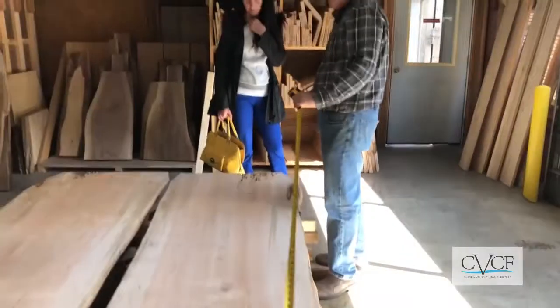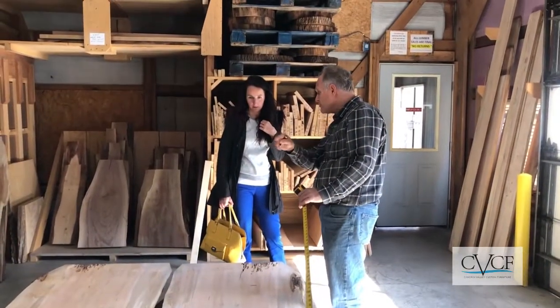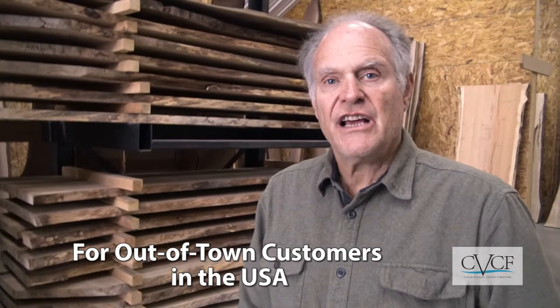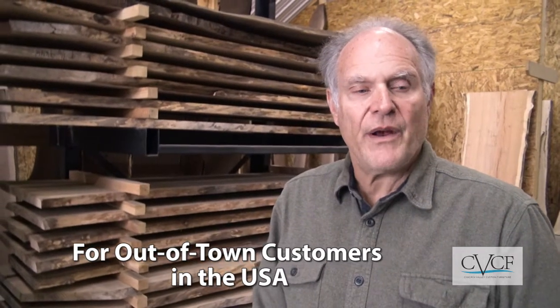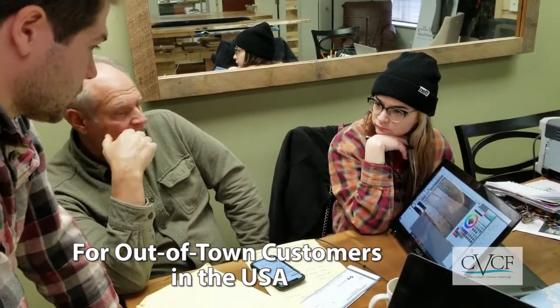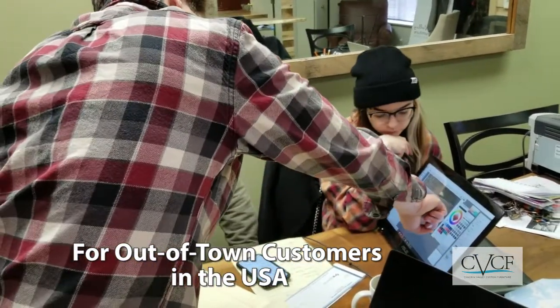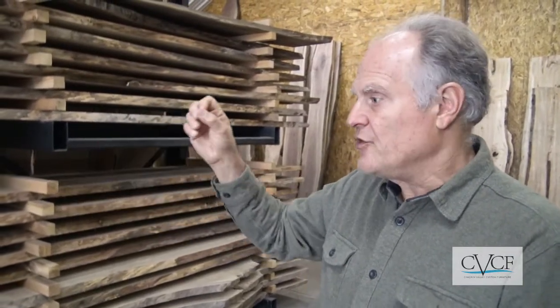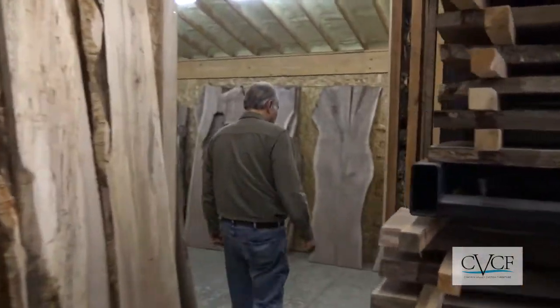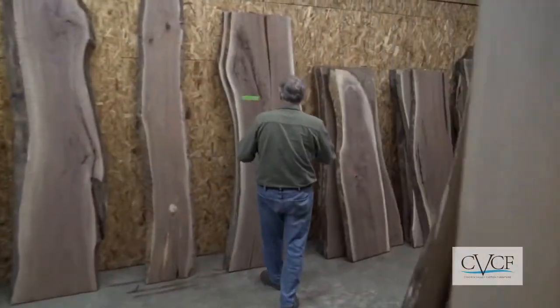They organize all their slabs by species and size, and we're able to bring our customers in here. We send them very good pictures, then we get the customer online and look at the pictures together. I point out the things I like and dislike about the slabs, and they're able to pick what they want by size, length, width, species, and how much distress they want — whatever they want. It's in these racks and we find the right piece for you.